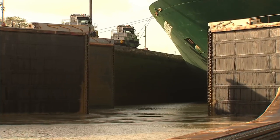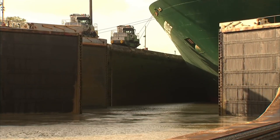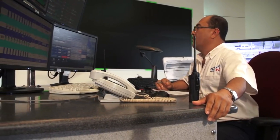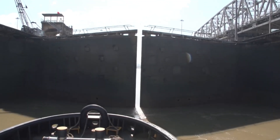After climbing the final water step, the ship reaches the famous Culebra Cut, followed by Gatun Lake. While cruising across the lake, passengers can enjoy the scenic beauty of Panama. Once the ship reaches the end of the cut, it's lowered using the reverse water step method.